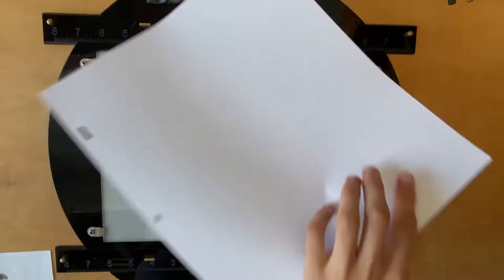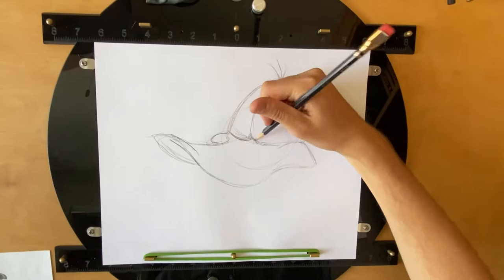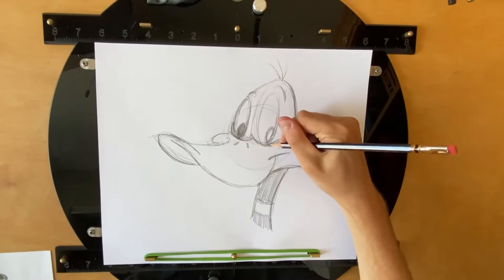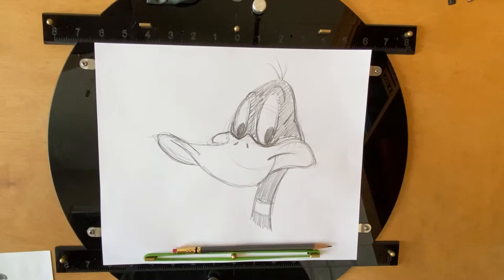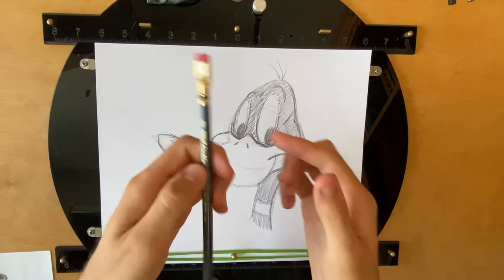Let's cut here and I'm gonna do a drawing of Daffy Duck. And there you have it — a nice little drawing of Daffy Duck, using the good and legendary Blackwing 602. Love this pencil. Thanks for watching everybody, hope you've enjoyed it and liked my drawing, and I'll see you in the next video.